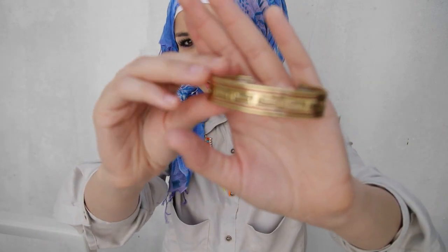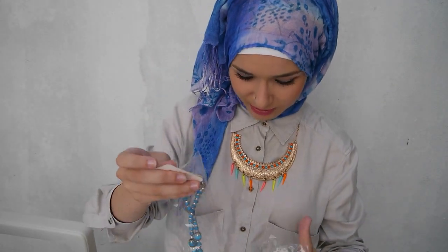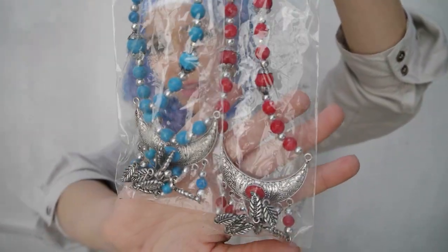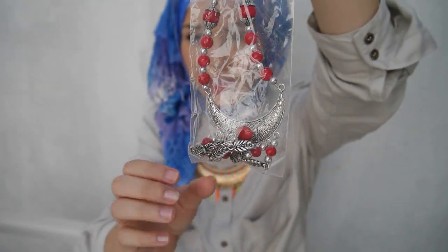We also stopped off at a tourist handmade place on the motorway - really difficult to describe - and I got some jewellery. I got this bracelet which is really pretty. And then I also got these two necklaces. These are more of the traditional leather style - I really wanted something like this.